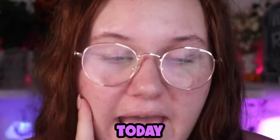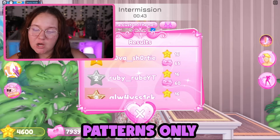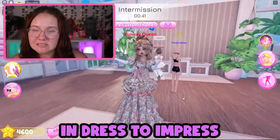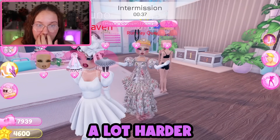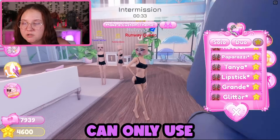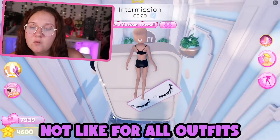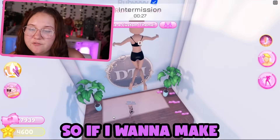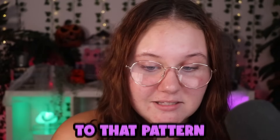Hey guys, it's Ruby! Today by popular request we're doing patterns only in Dress to Impress. I think I did a good job this round, but next round is definitely gonna be a lot harder because I'm gonna do a thing where I can only use one pattern — and when I say one, I mean one — not for all outfits, I can only use each pattern once.